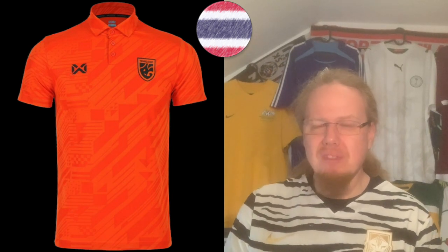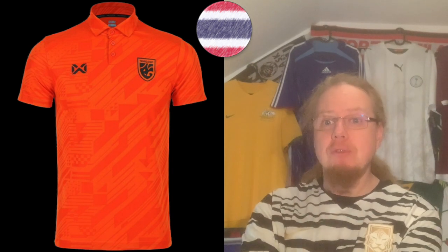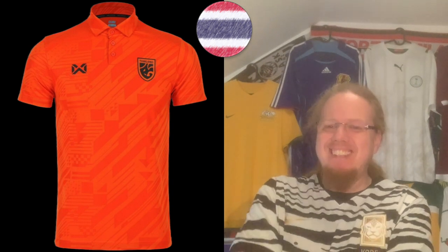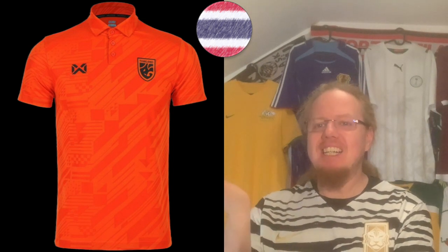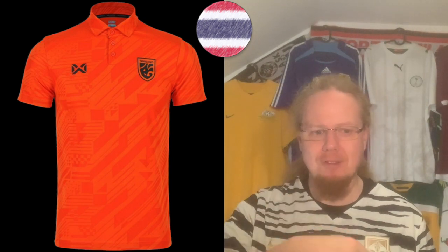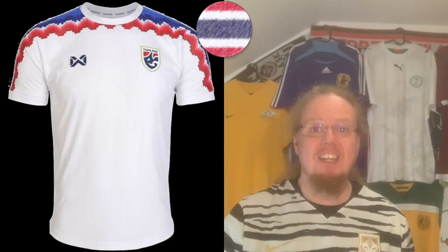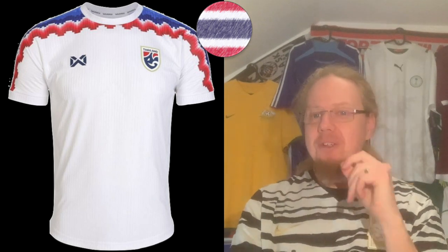There's potentially a relationship to Buddhism, which is why it's orange — as a contrast to the away jersey. I don't think this will be worn at the Asian Cup. Orange makes me think of the Netherlands, not necessarily Thailand. There's an interesting pattern that almost looks like circuits on a computer board, so I actually want to take this down a little — let's go for a six.